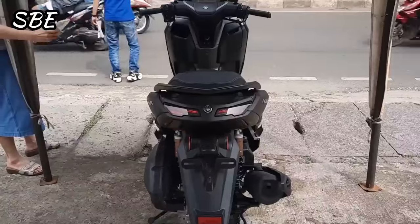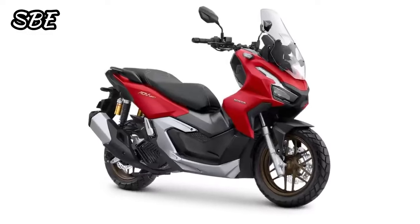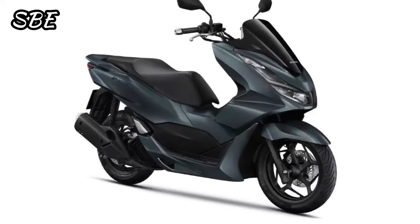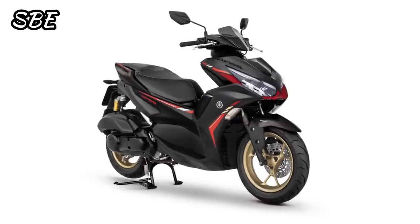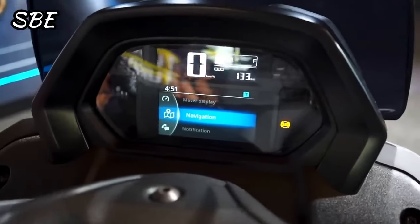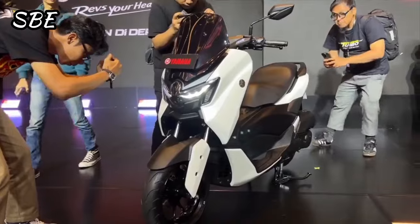This new scooter arrives on the world market to compete in this category against models such as the powerful Honda ADV 160, the Aprilia SR 160, the Keyway Viest 170, the Honda PCX 160, the new SYM 160, and also the Yamaha Aerox 155. In conclusion, we can affirm that this new Yamaha NMAX with this new update undoubtedly becomes one of the most premium, powerful, and modern scooters on the market worldwide.